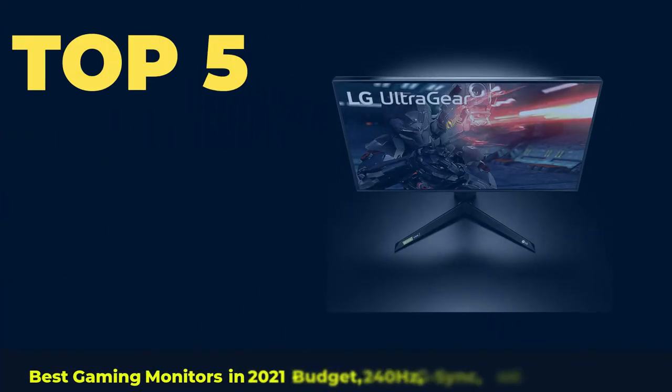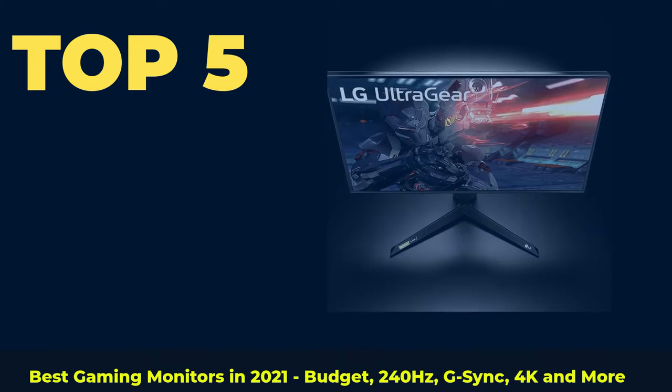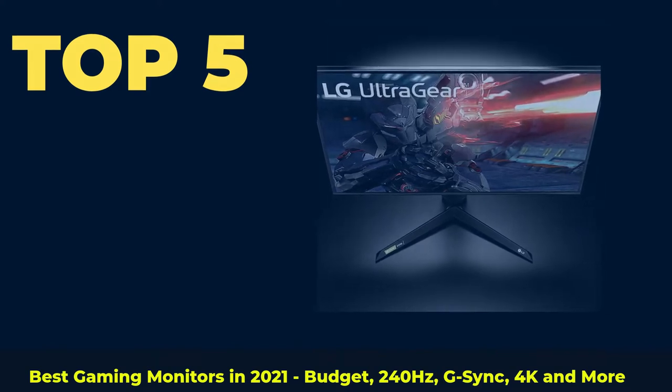Top 5 Best Gaming Monitors in 2021 — Budget, 240Hz, G-Sync, 4K, and more.